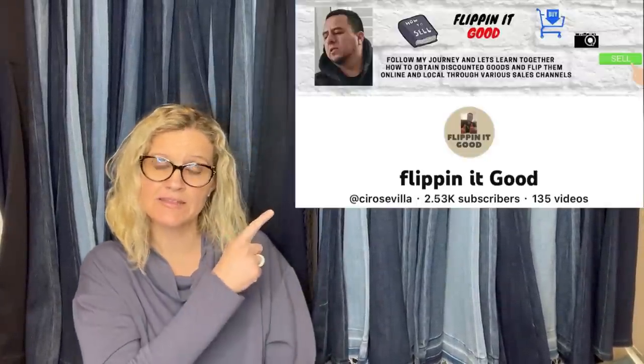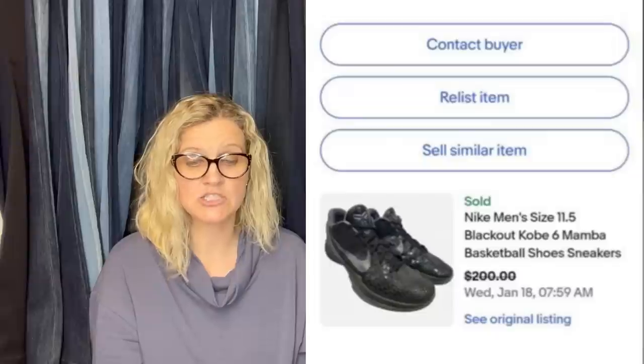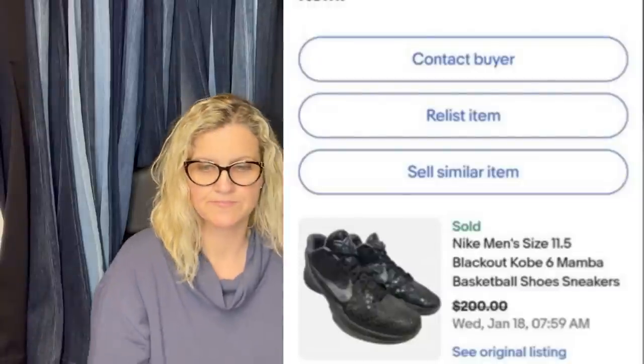This one comes from Flippin' It Good — his YouTube channel is linked below. He found some items at a thrift store, paid $20 and took a best offer of $200 plus shipping. They weren't in the best shape and had some flaws. Flippin' It Good is mostly retail arbitrage — he goes into stores like Ross, Burlington, and TJ Maxx and finds amazing items to sell for hundreds of dollars. But these came from a thrift store — they're Nike Men's Blackout Kobe Mamba Basketball Shoes. $200.